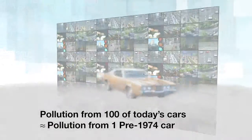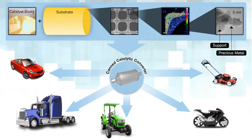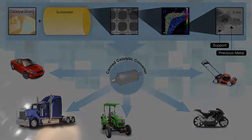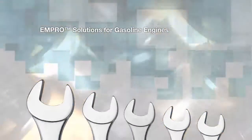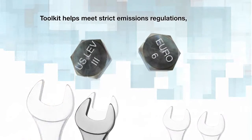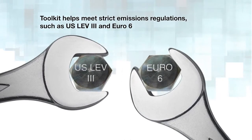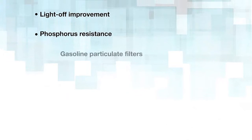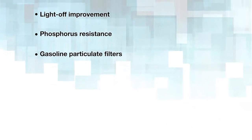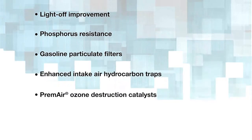Our innovations continue today with solutions for gasoline, diesel, and alternative fuel-powered engines. BASF has a toolkit of MPRO solutions for gasoline engines to help meet strict emission regulations such as U.S. LEV-3 and Euro-6. The solutions include new materials with light off improvement and phosphorus resistance, gasoline particulate filters, enhanced intake air hydrocarbon traps, and premier ozone destruction catalysts.